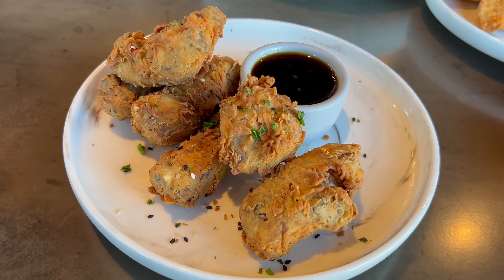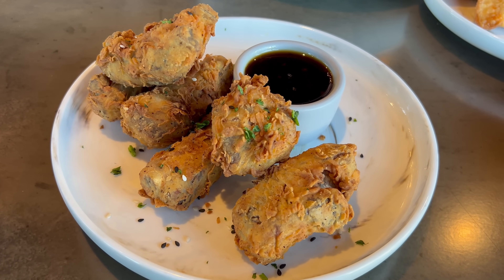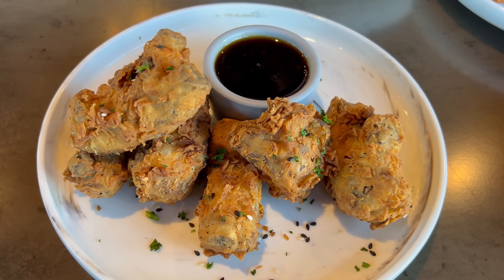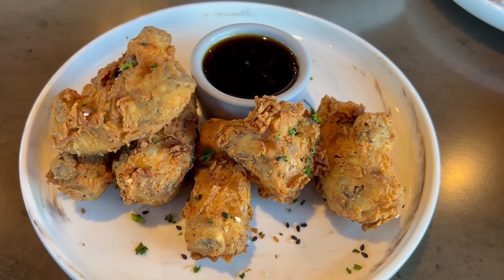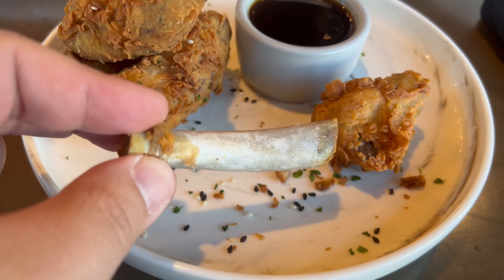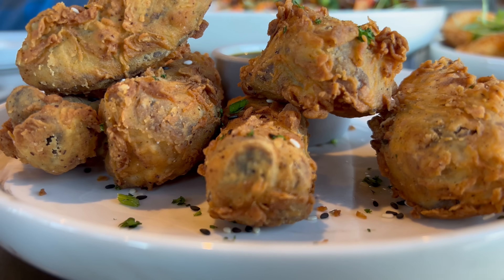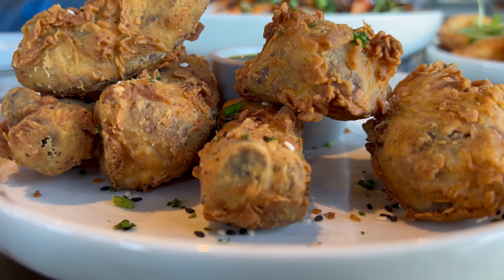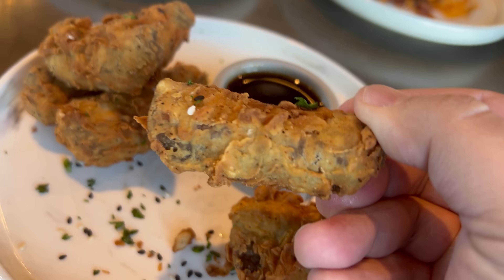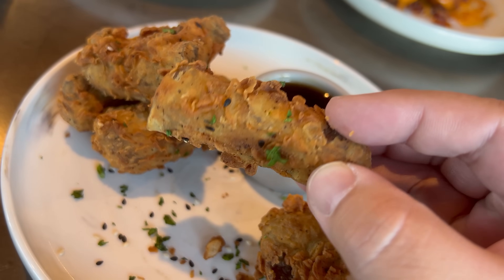First appetizer I'm trying today are the riblets — salt and pepper riblets served alongside a very good looking sauce. I want to try them straight up first. Okay yeah, that's really good. A beautifully crispy flaky skin here. While I wouldn't call it ultra crunchy, it's actually the perfect texture for these ribs. The meat inside is tender and very moist — good pork. Look at how cleanly it comes off the bone. The seasoning is phenomenal — they went with an Asian inspired spice blend with a lot of five spice, giving an aromatic note. I'm a huge fan of these little riblets.